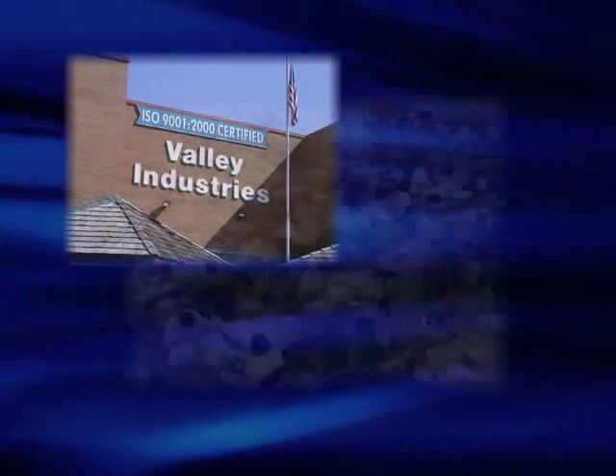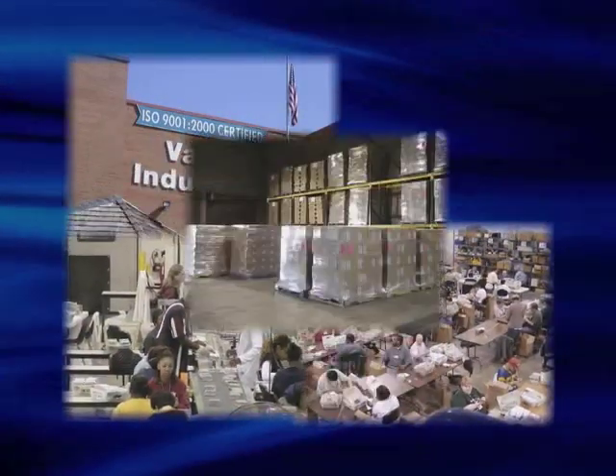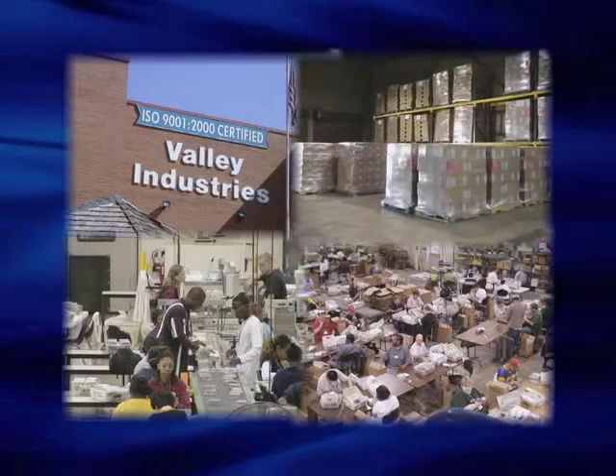Welcome to Valley Industries Virtual Workshop Tour, where we invite you to see firsthand the features and benefits our customers have come to know and expect.